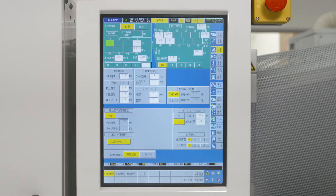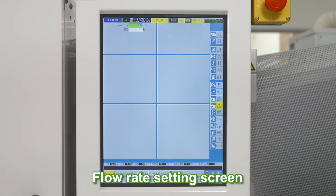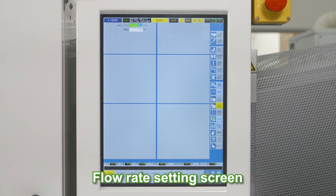The injection flow rate of the inert gas is set on the screen of the molding machine and is supplied while the gas volume is controlled. Standard plastic molding is also available simply by changing the operation screen.